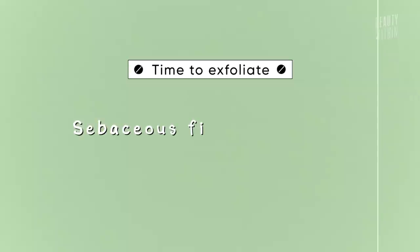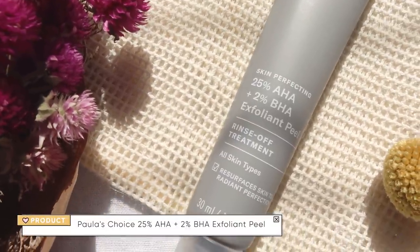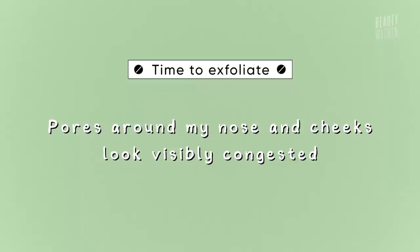The next situation is when I start seeing little sebaceous filaments under my lip or my nose area gets quite congested with random stuff going on. When that happens I'll reach for an AHA/BHA mask. My two favorites are the Paula's Choice 25% AHA and BHA mask and the Peach and Lily Super Reboot mask — the beautiful turquoisey one. Those are my two go-tos. The fourth telltale sign is when my pores seem a bit more filled.